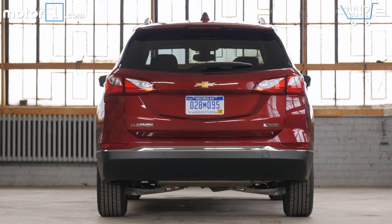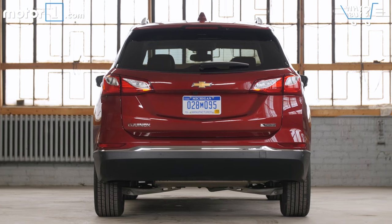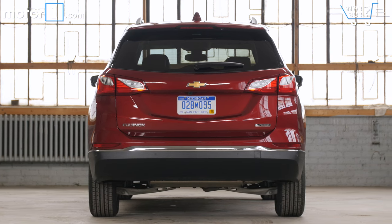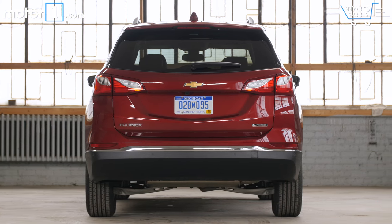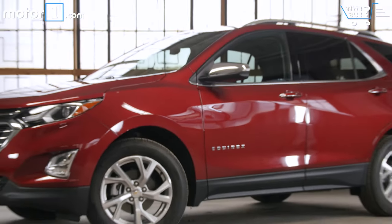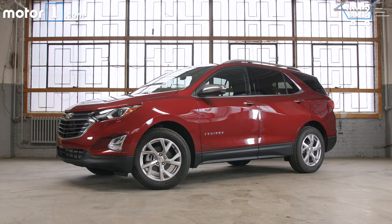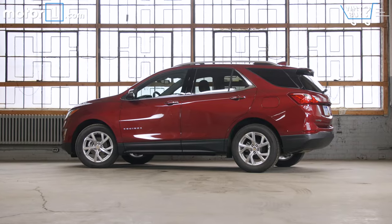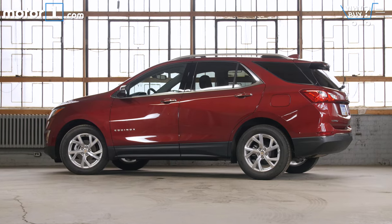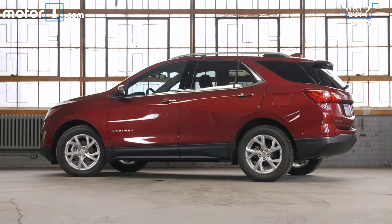How much is it? This test car, a front-wheel-drive Equinox Premier, lists for $34,000 after options. Base prices on the Equinox run from about $25,000 to about $35,000, which isn't too far out of line with the competition. But you often have to pay a bit more than rivals to get equivalent features. Heated seats are part of a $1,900 option package on the Equinox LT, for instance, but are standard on the cheaper Honda CR-V EX.